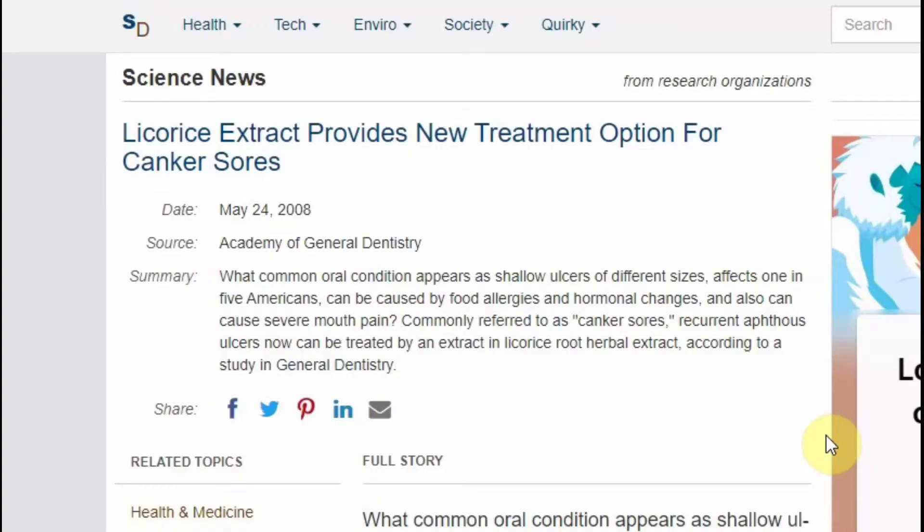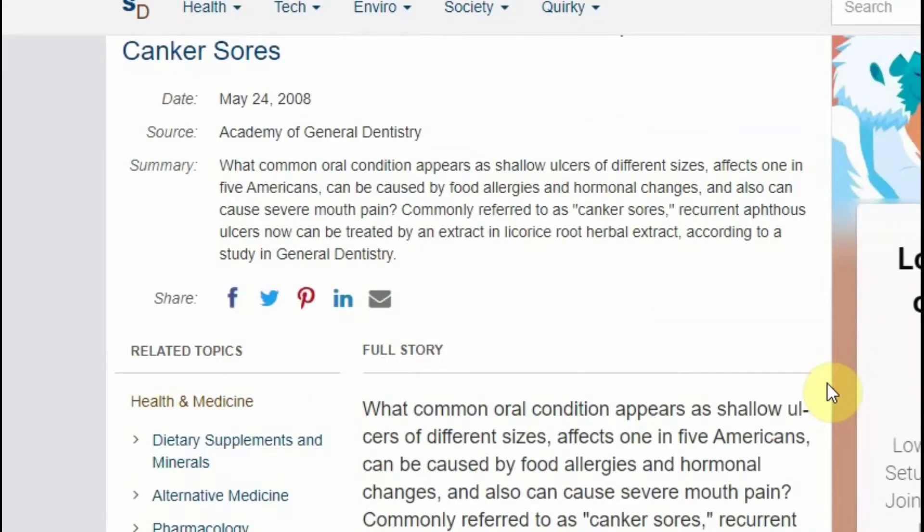DGL is available in many forms, particularly capsules and tablets. According to research, individuals with canker sores who gargled a solution of DGL liquid extract and water four times a day found relief from pain.